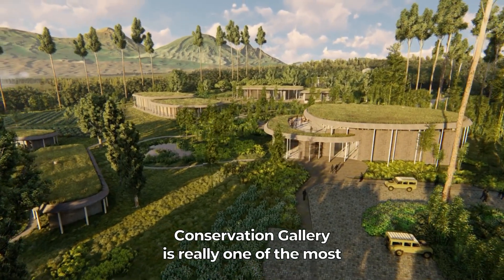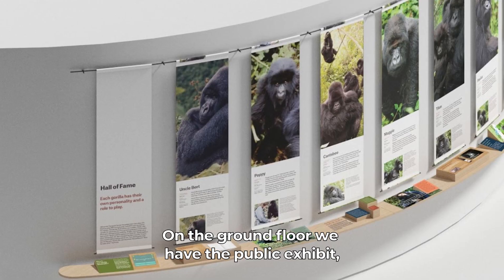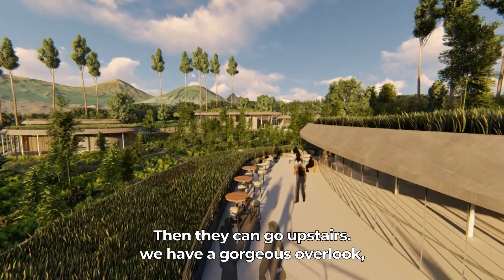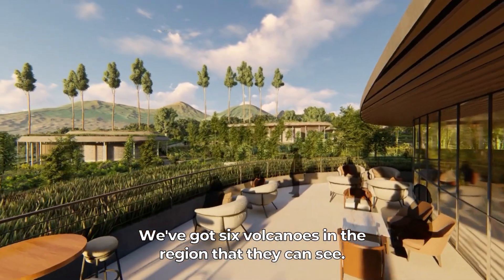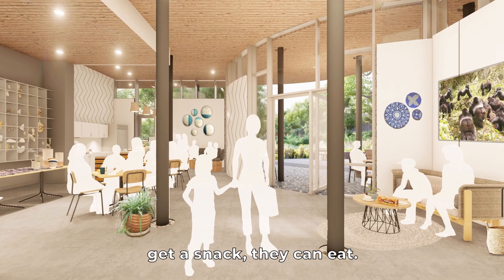The Conservation Gallery is really one of the most beautiful buildings on the campus. It's our only two-story building. On the ground floor we have the public exhibit. Then they can go upstairs — we have a gorgeous overlook so they can actually enjoy the incredible scenery around. We've got six volcanoes in the region that they can see. It also has a cafe so people can come, get a snack, and eat.